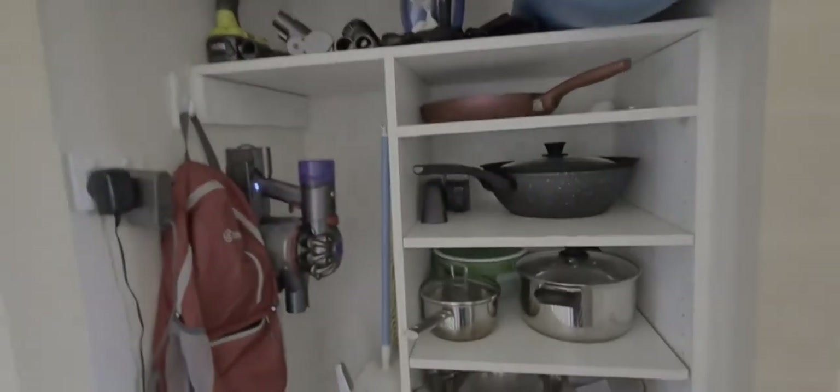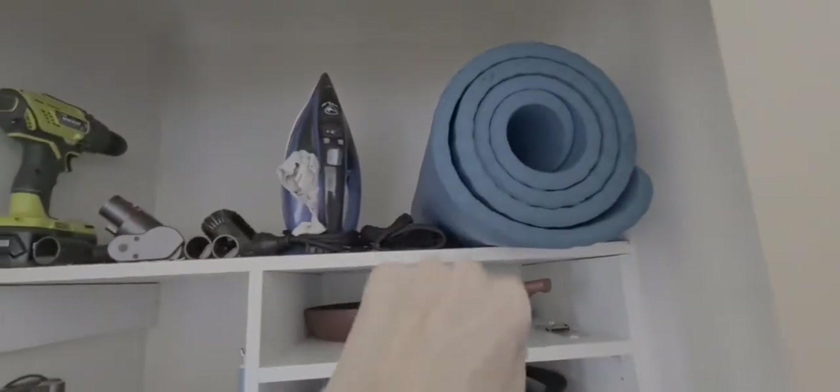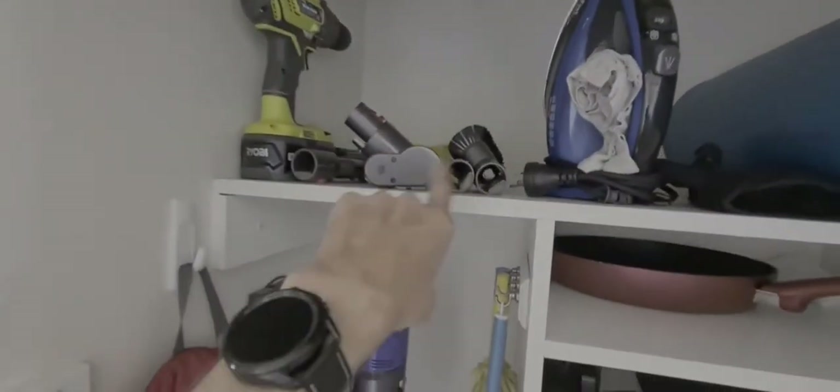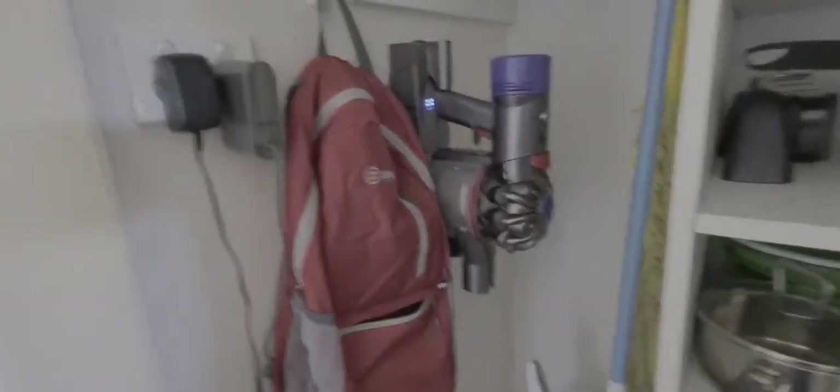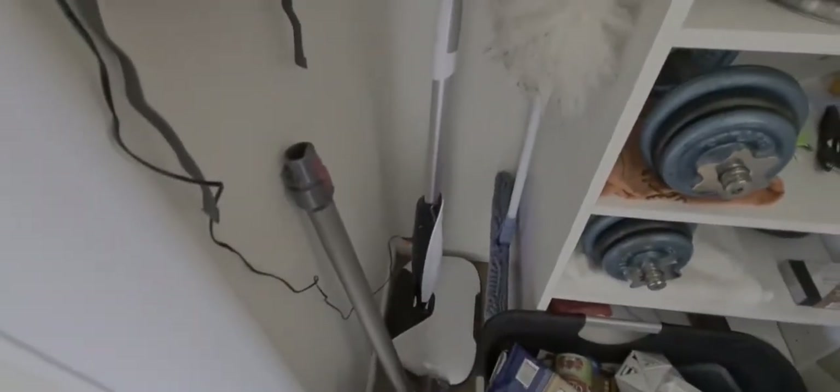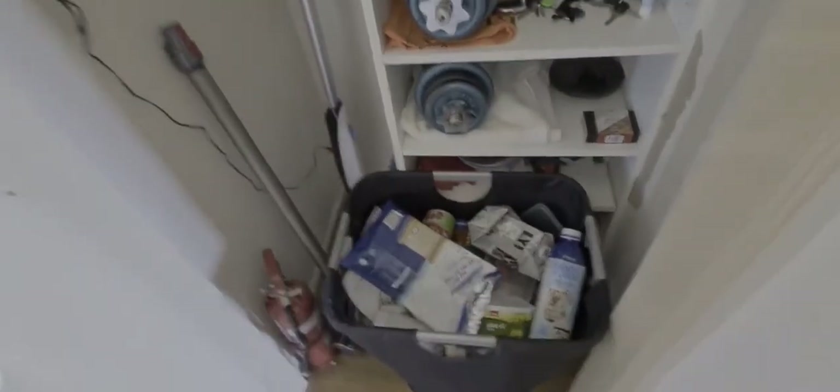This cupboard here houses pots and pans. There's also the iron up there, and a gym mat if you want to do some yoga or something. Various parts to the Dyson vacuum cleaner — that's the main part for the vacuum cleaner — and there's also various other things: dusters, mop, and so forth, and of course a recyclables basket.